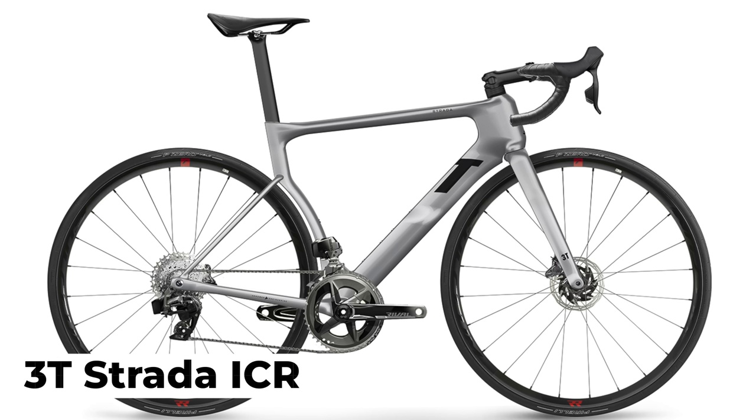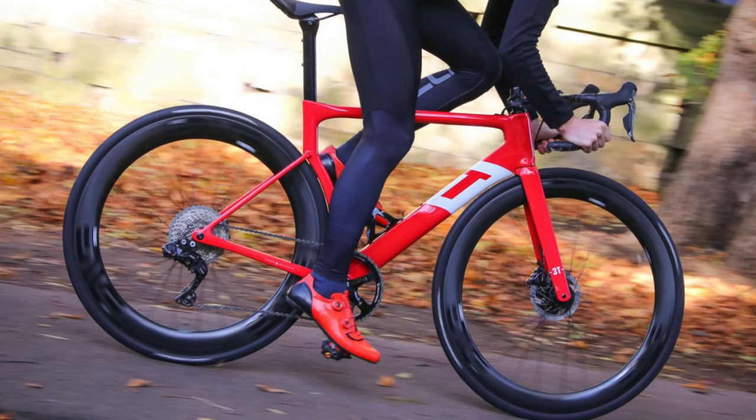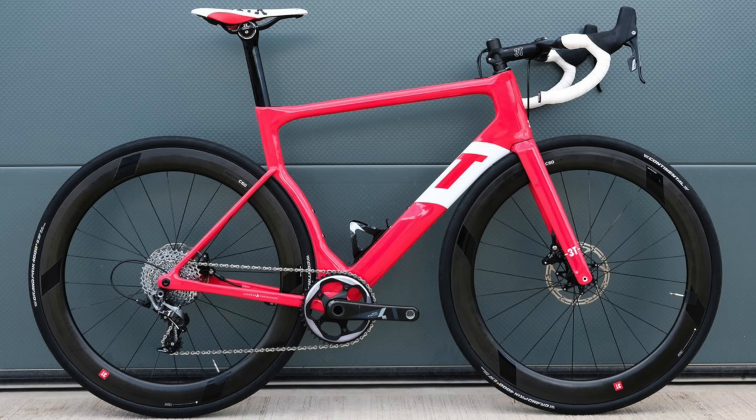First up, we have the brand new 3T Strada ICR, an update to the original launch way back in 2017 — an aero, wide-tyre, one-bike-only bike that was billed as a bike of the future. As most of us remember, if you were there when it launched, I was — a bike that caused ripples and arguments on social media and websites all around the world. The future wasn't ready for the bike, you weren't ready for the bike. The 1x ruffled lots of feathers, and the fact the wide tyre sat really close to the down tube and seat tube got a lot of people really angry about this design.